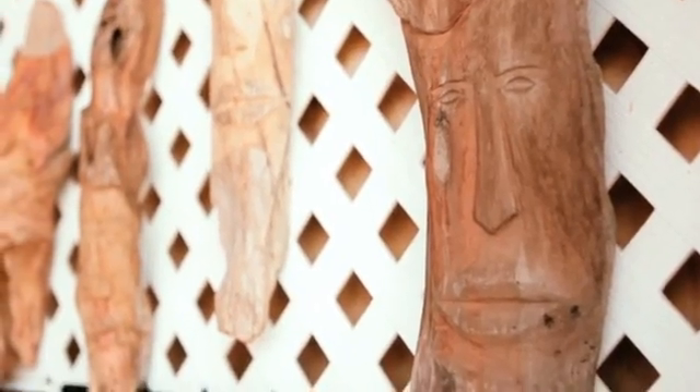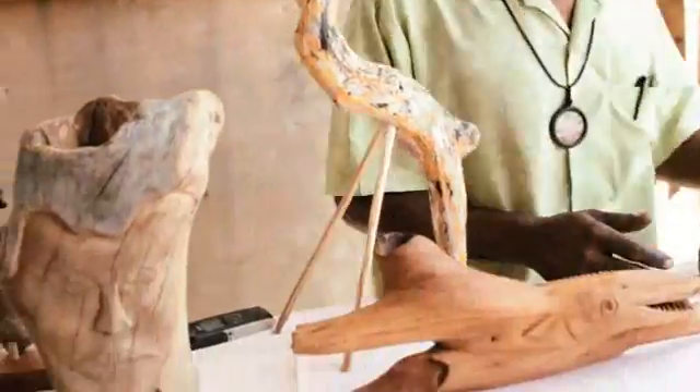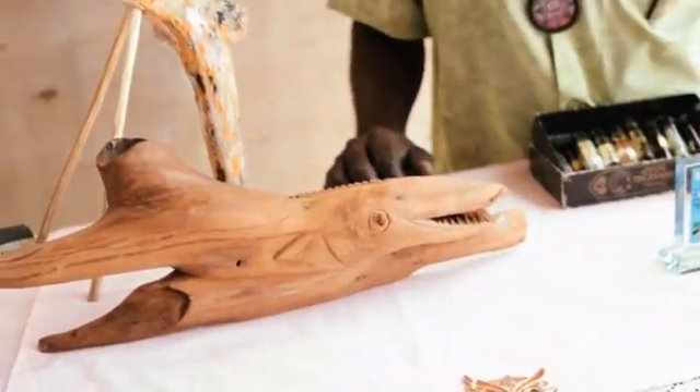These are my carvings here. I'm a sculptor artist. I scour the beach and I pick up driftwood. So right now you can see all my pieces here. I have pieces in the museum, the National Museum also.